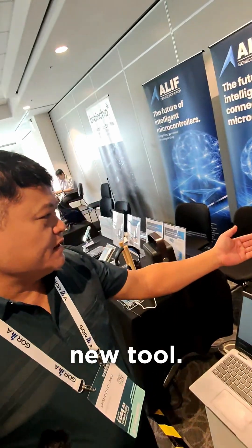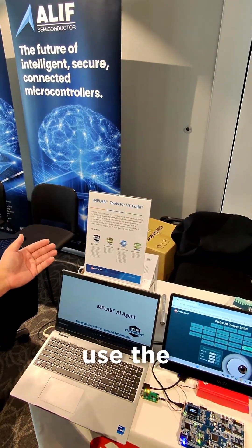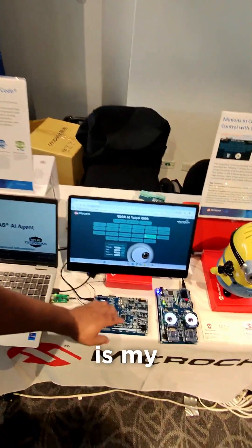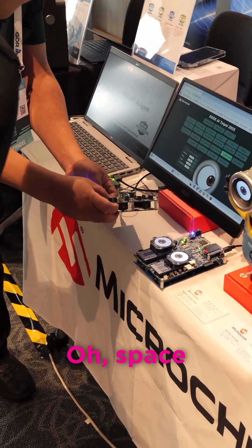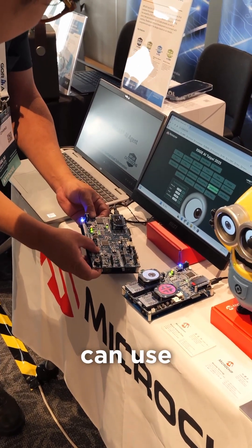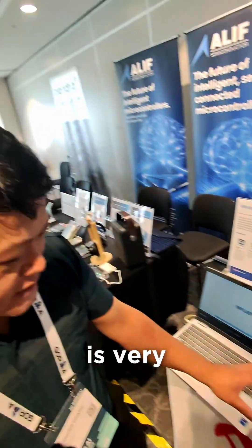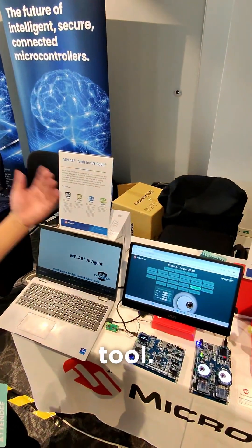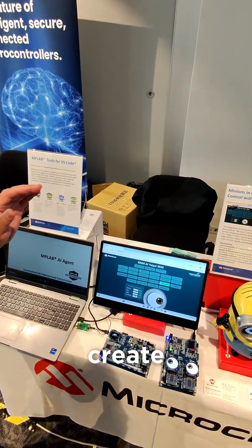This is a Microchip new tool. We can easily use AI to code for the Microchip demo board. So this is my demo — you can use AI to code it, like Space Invaders. The hardware is very difficult to let AI understand, so Microchip has a tool. If you install this extension, you can easily create your idea.